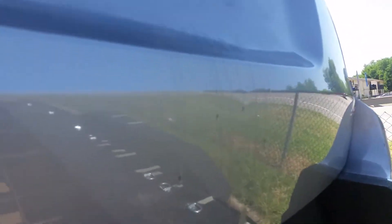Scuffing on the bumper. There's a little dent right there and right below where the tag goes.